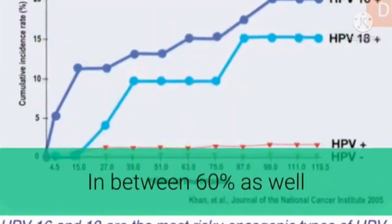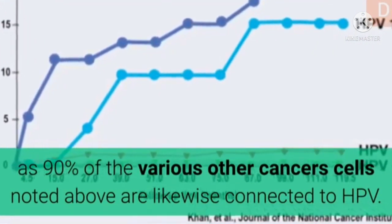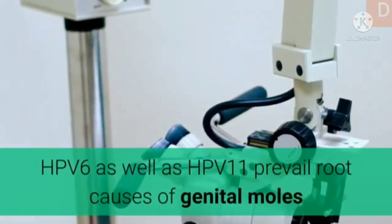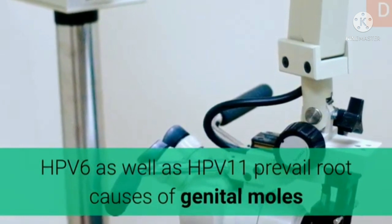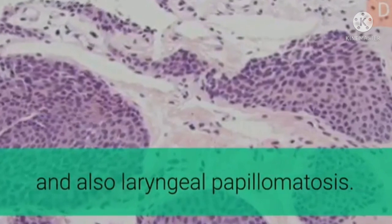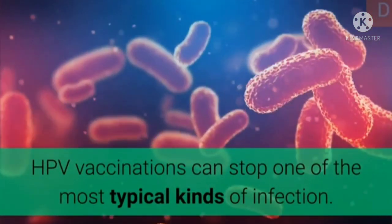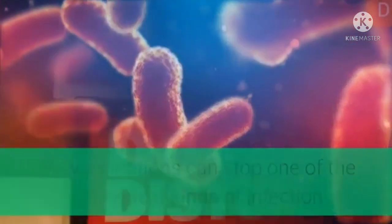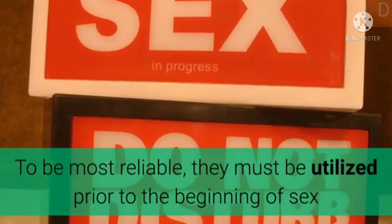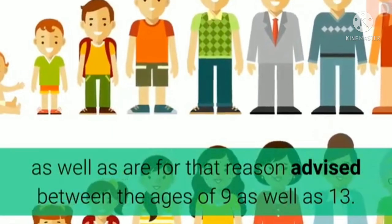Between 60% and 90% of the various other cancers noted above are likewise connected to HPV. HPV-6 and HPV-11 are common root causes of genital warts and laryngeal papillomatosis. HPV vaccinations can prevent the most common kinds of infection and, to be most effective, should be used prior to the beginning of sexual activity, and are therefore recommended between the ages of 9 and 13.